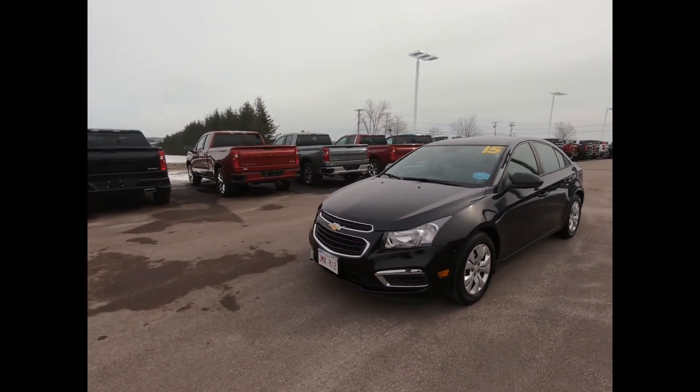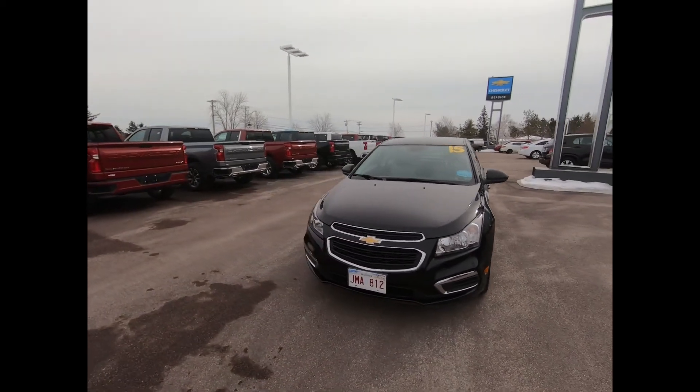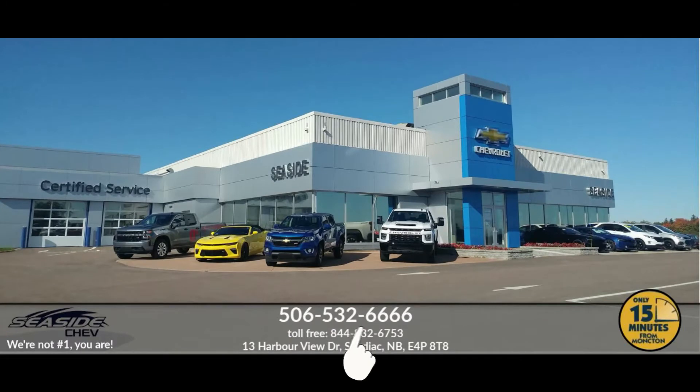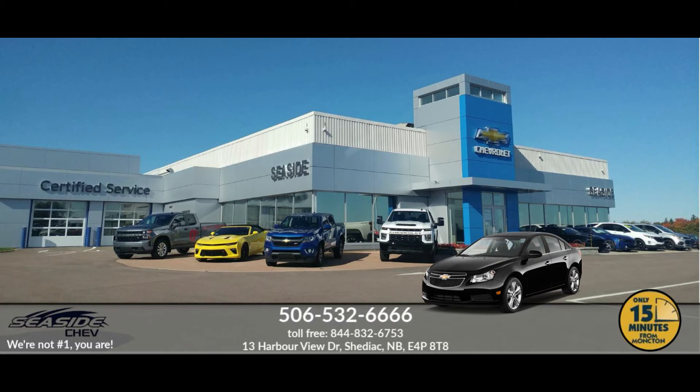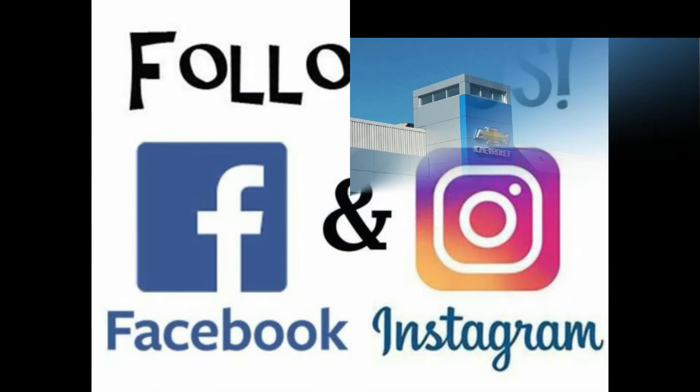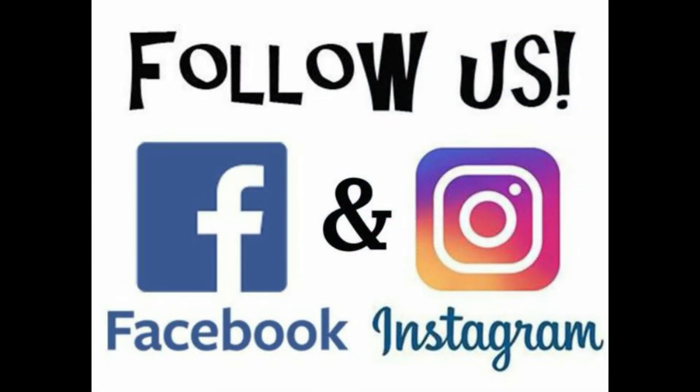We also ensure that a new NB safety inspection will be performed for you. You can reach us at 506-532-6666 to confirm availability, schedule a test drive, or to speak to one of our qualified experts to answer any questions you may have. Because at Seaside Chev, we're not number one — you are.